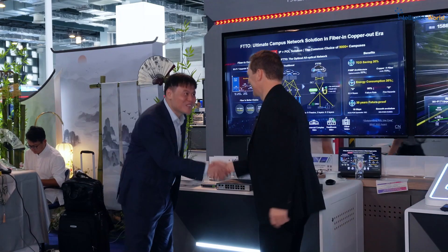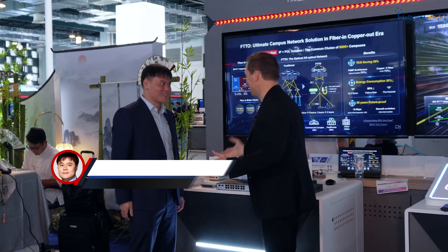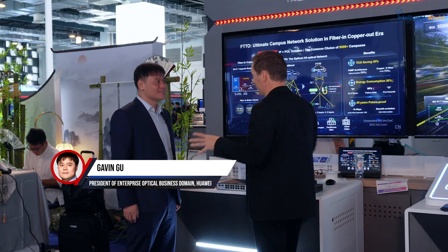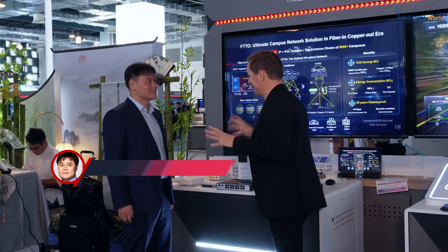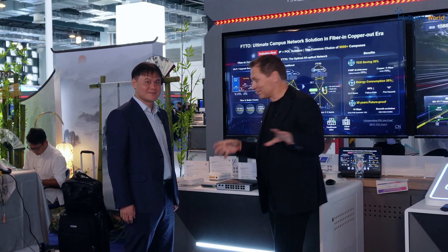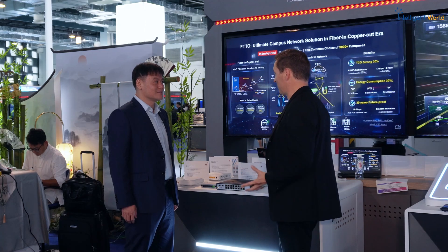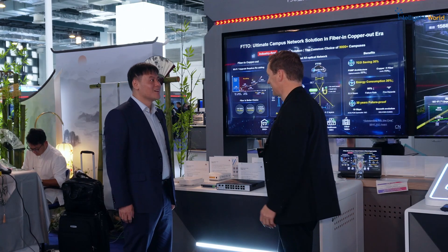Hi Gavin, how are you? I just showed the first part with the speed for the all-optical green intelligent networks, but now we're going to see the difference and why there's a difference between copper and fiber. Can you explain in more detail? I really want to know.